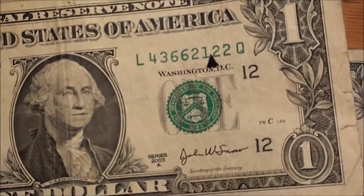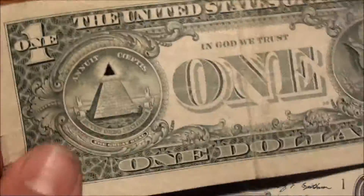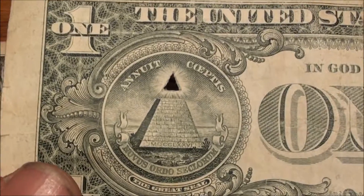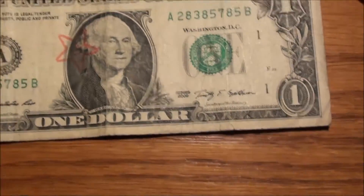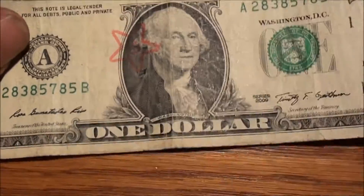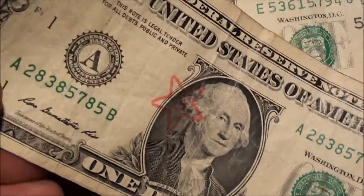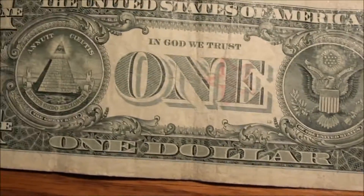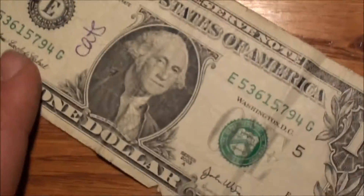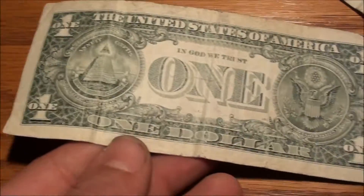Then this one — I don't know if you'd call it graffiti, it's more like art. Somebody, picture like somebody in school, used an exacto knife and cut out the eye from the pyramid. We've also got what looks like a Carl's Jr. star — or Hardee's, for you people on the east coast. Nothing on the back of that one either.